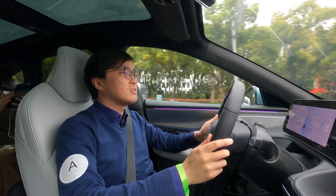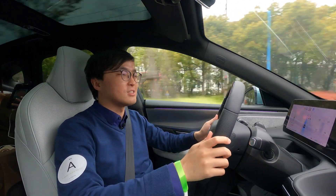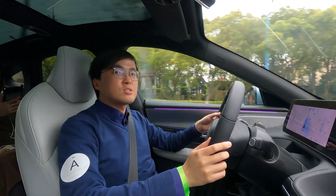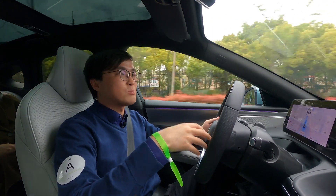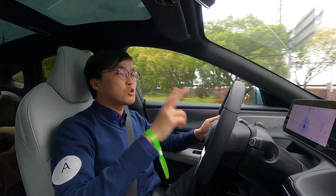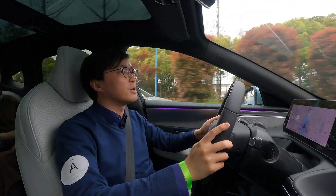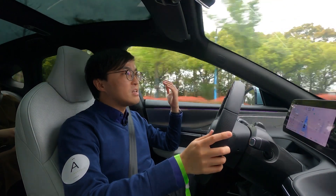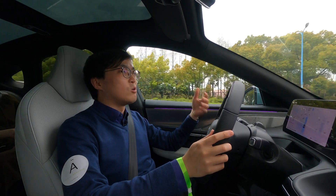Why we're at this event today is because I want to try out this city Navigate on Pilot system — and you heard that correct, it's city, we're not on a highway today. The major update of this P7 is its autonomous driving system. The MAX version we are in has two of those chips plus the LiDAR we showed you earlier. It can navigate itself through busy urban streets automatically.